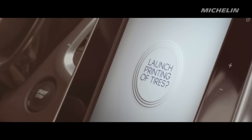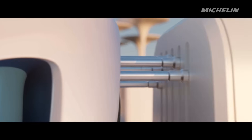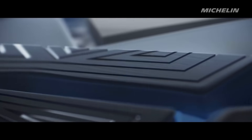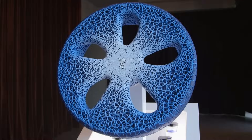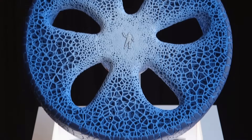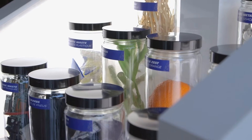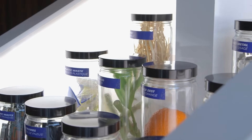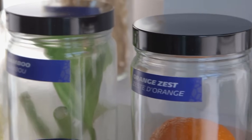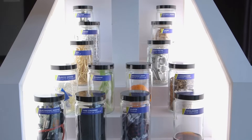These new 3D printed treads can be tailored for an array of settings to compensate for seasonal weather, more rugged terrains, and even different driving styles. As if that wasn't impressive enough, the Vision tyre is also made from bio-sourced and biodegradable materials, including, but not limited to, natural rubber, bamboo, paper, tin cans, wood and plastic. Michelin also minimised the amount of rubber in each of these organic tyres to further reduce the overall environmental impact.